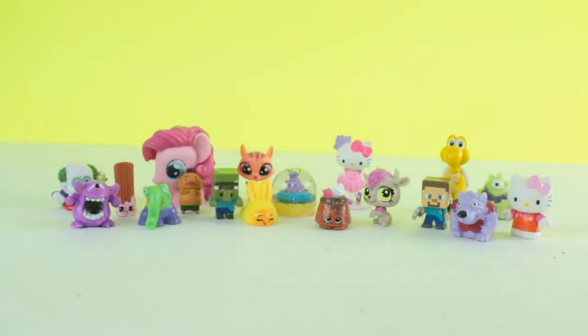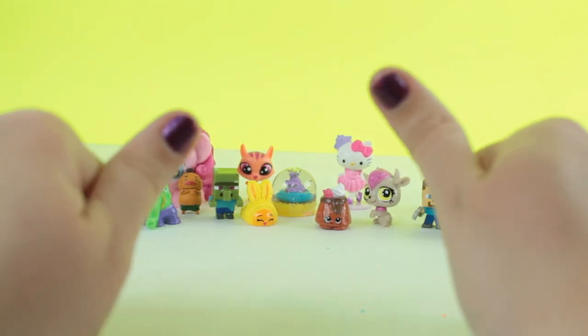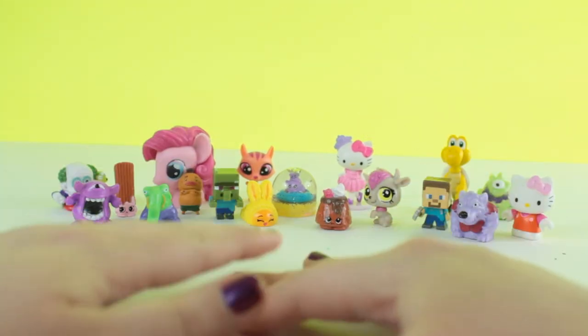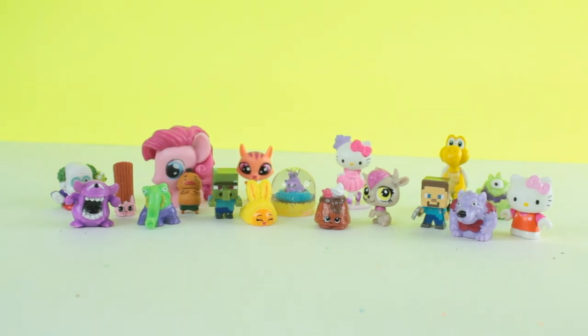Thank you guys so much for watching! I hope you guys had as much fun as I did opening these surprise Play-Doh eggs and Play-Doh Angry Birds. I hope to see you guys next time — give this video a thumbs up if you liked it or want to see more, or leave us a comment and tell us what you'd like to see us do next, and I'll see you next time, bye!